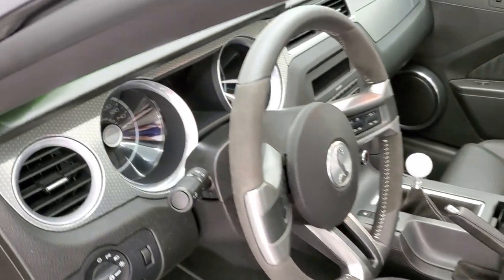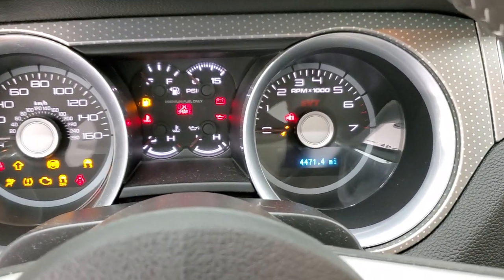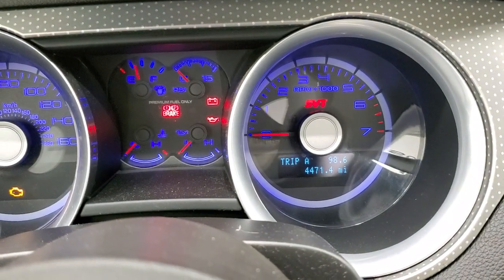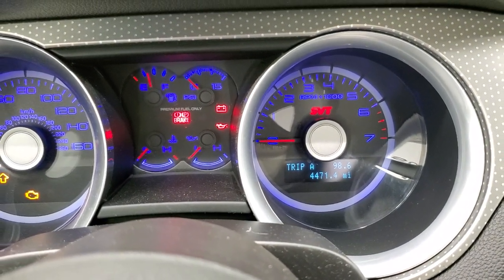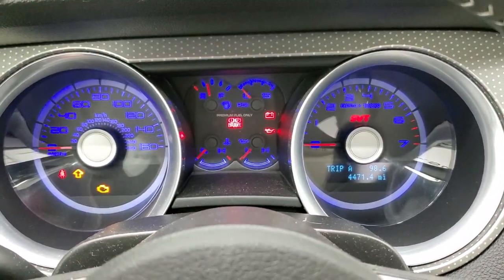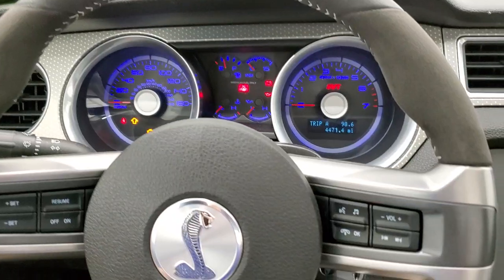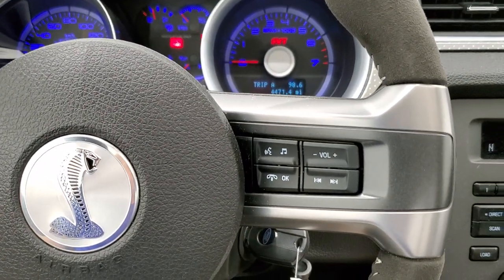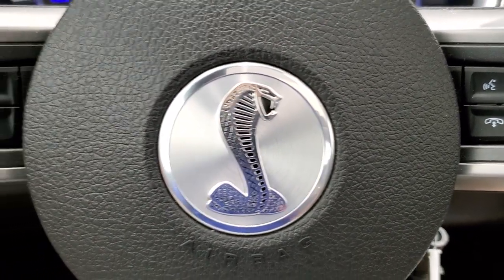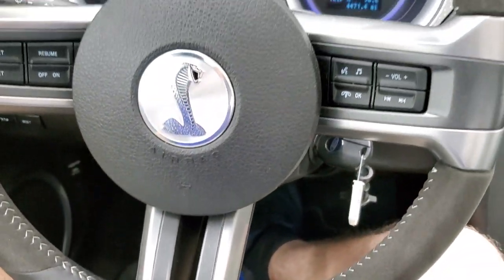Let's take a look at the miles and the radio — everything inside. You can see that this one has 4,471 miles. You do get the ambient lighting so you can change the colors. Instrument cluster is very nice and clean. It comes with the leather wrapped and suede inserts on the steering wheel. Volume and Bluetooth controls on the right, Cobra emblem in the center, and cruise controls on the left. That steering wheel is in excellent shape all the way around.